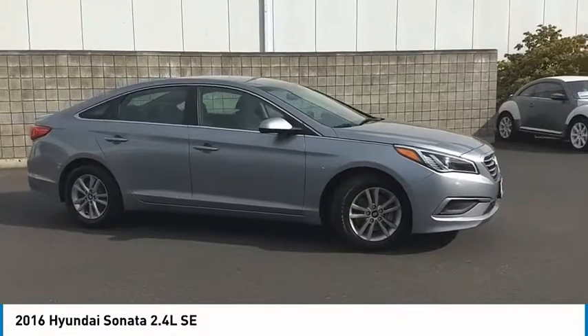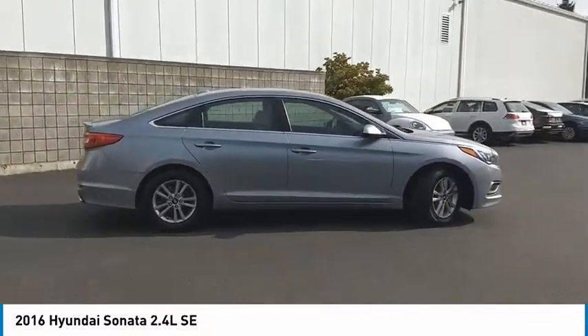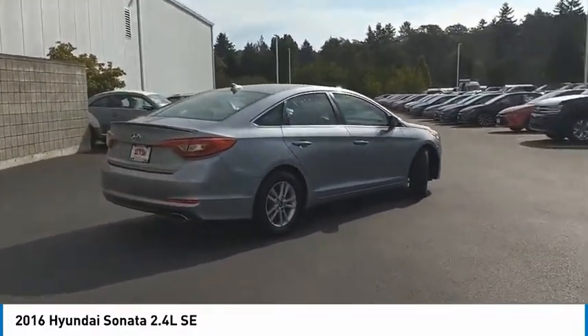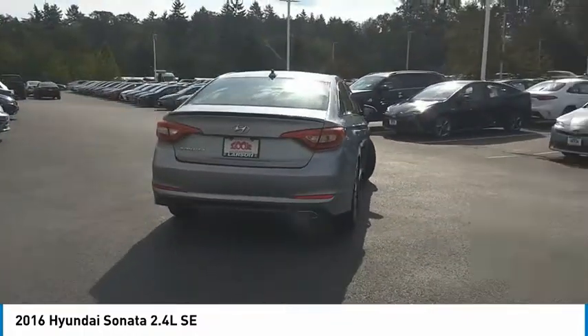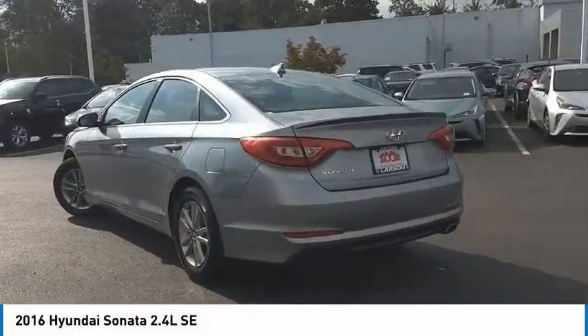Looking for the right vehicle? Check out the 2016 Sonata. The Sonata has a long list of technologically advanced interior features and options that make driving safer, more convenient, and much more fun. Don't forget the exterior corrosion protection of the 14-step Roto-Dip system that provides unmatched protection for your Sonata.